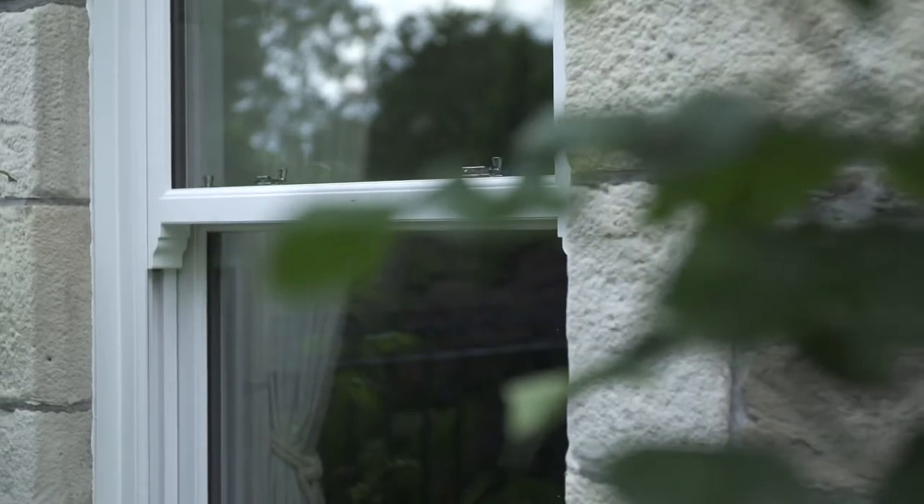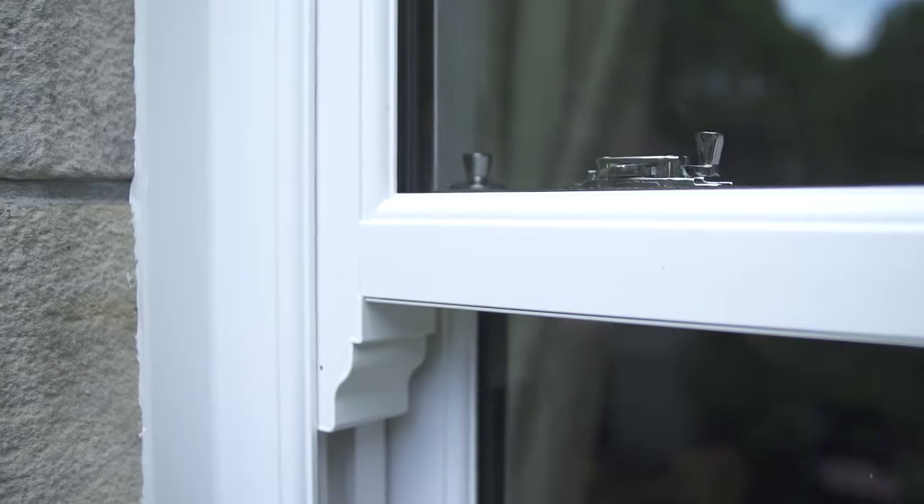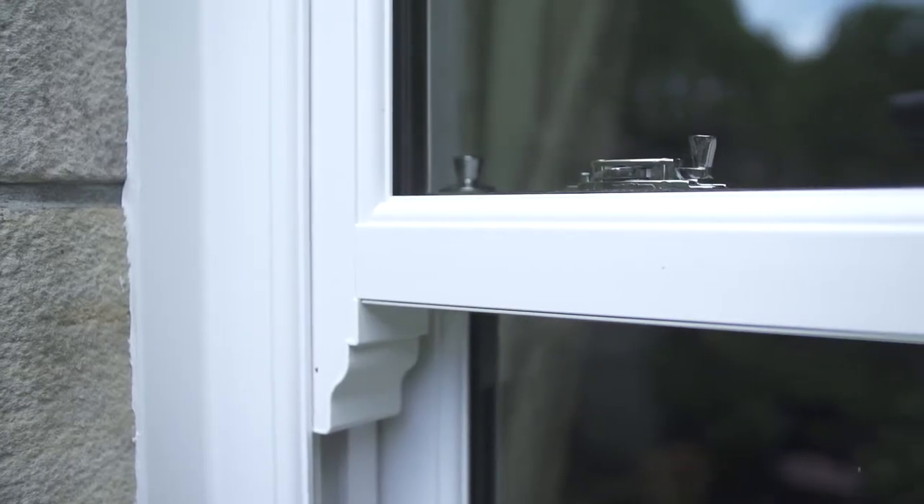The decorating was really easy. They did a really great finish on all of the window sills and everything. They were super efficient with everything they were doing because we had two guys in all the time, so there was always something happening either in the garden or inside. It was great.